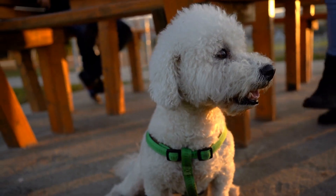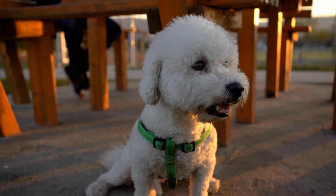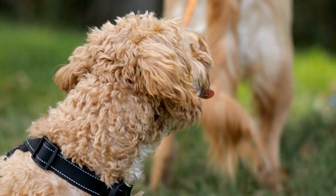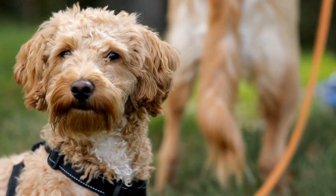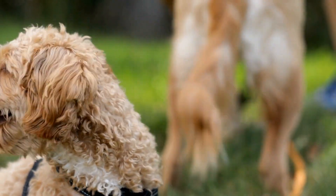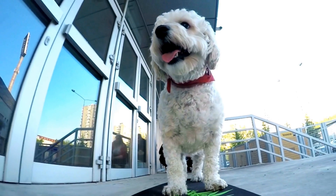Water is vital for various bodily functions, including digestion, circulation, and temperature regulation. As a responsible owner, it is essential to ensure that your poodle drinks enough water to stay hydrated. In this article, we will discuss some tips to help you keep your pup well hydrated.